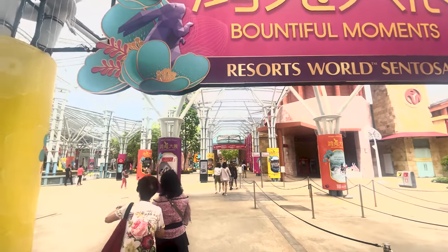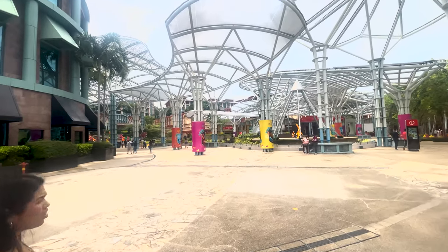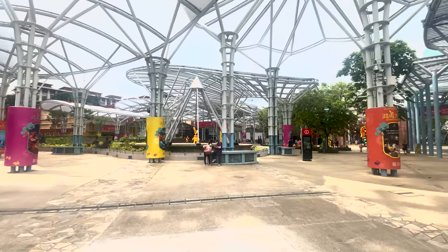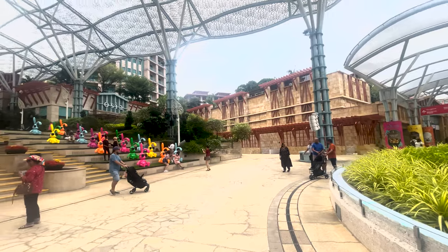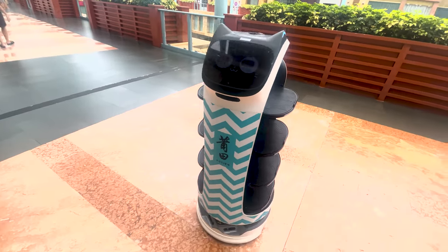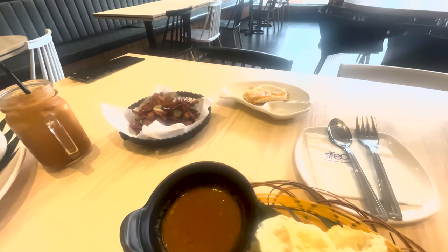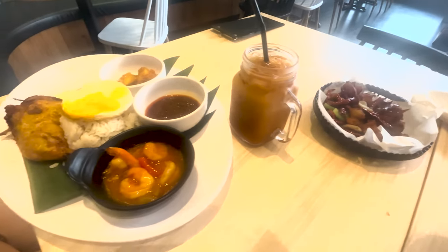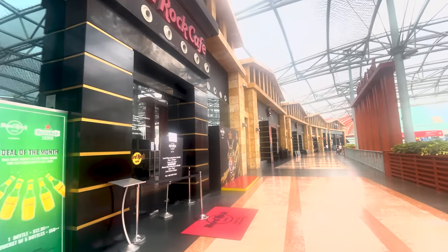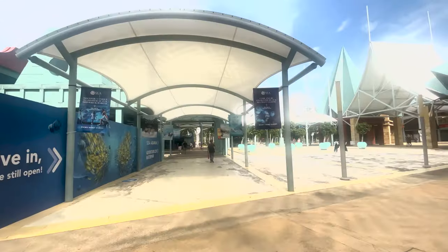This is Sentosa World, an area where we got the free sky train back to. There's plenty of food stalls and bars around here so you're bound to find something to your liking. This is a meal that we had which was very nice — I think it came to around 60 Singaporean dollars, which is kind of what you'd expect to pay in a place like this.